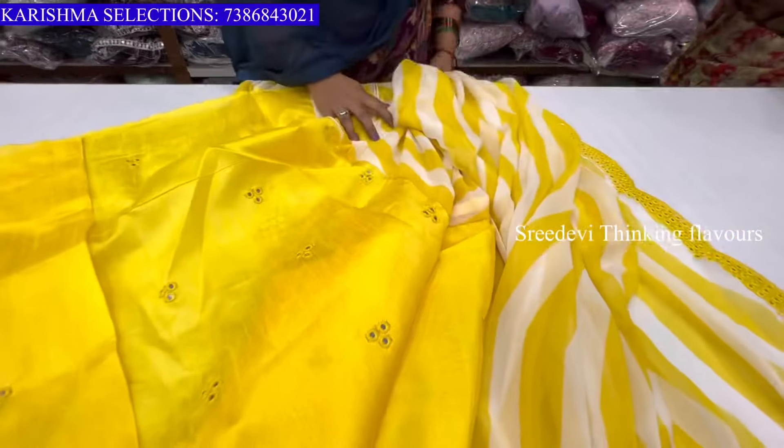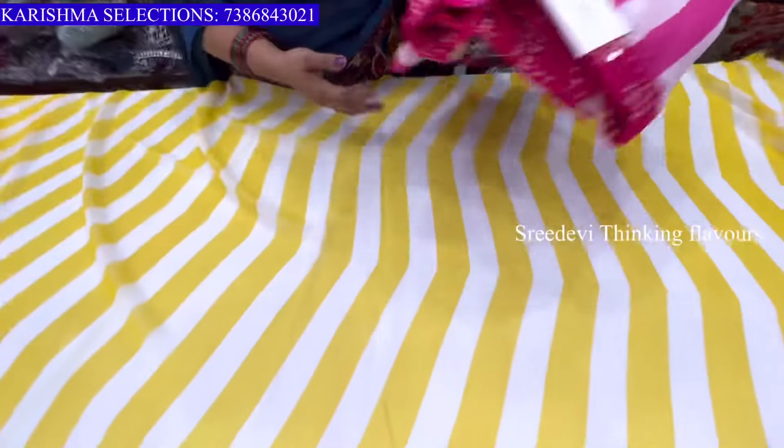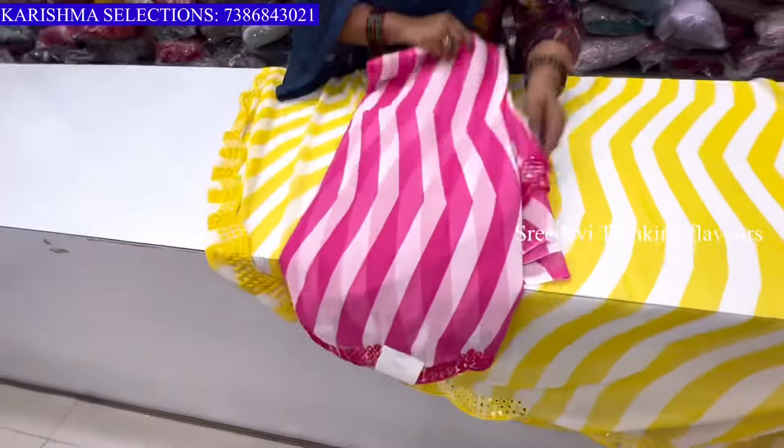This is a blouse. This shirt is ₹635 only. This is the color — this shirt is pink. These two colors are available.